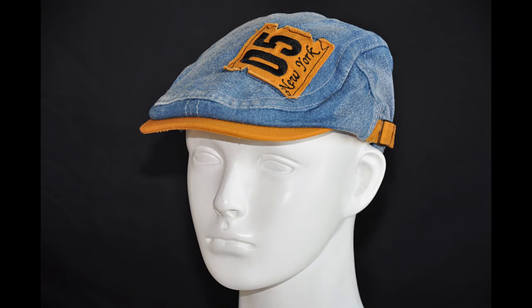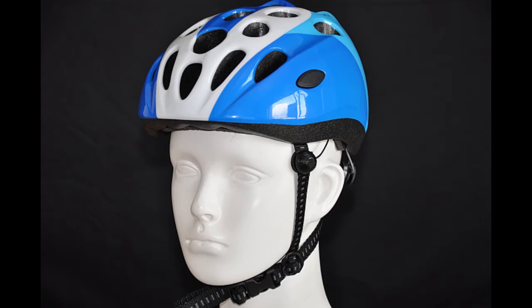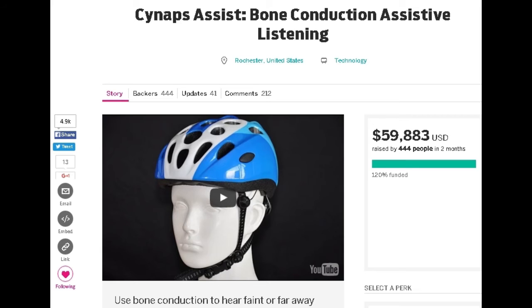Choose from a series of children's caps, helmets and caps for adults. Let us know your style choice in the comments section after backing one of the early birds on the right-hand side of this page and we'll ship it to you with Synapse Assist already installed and ready to go.